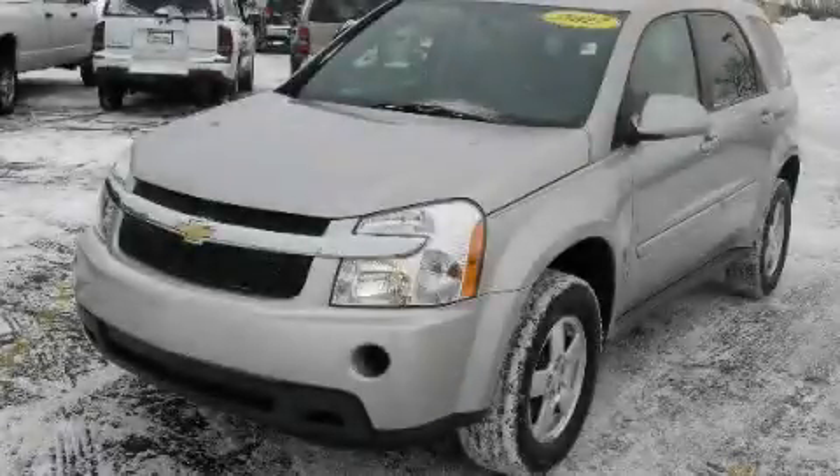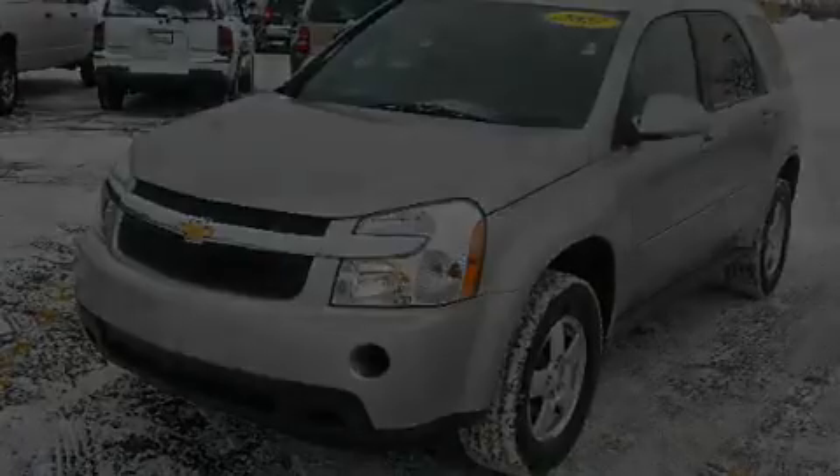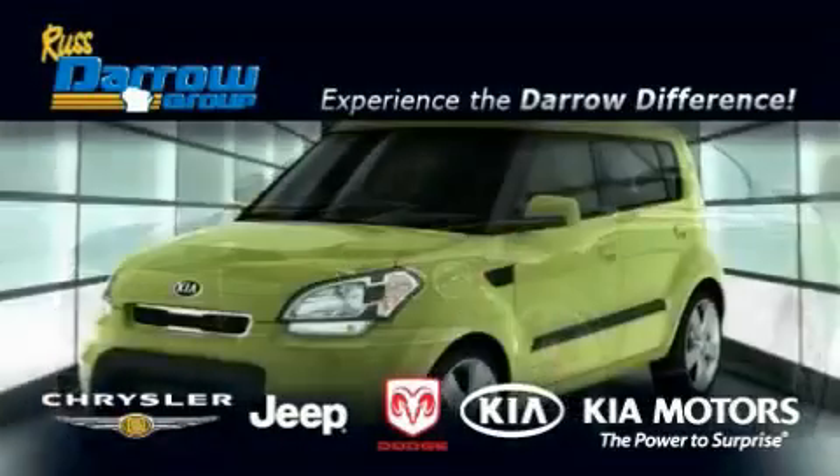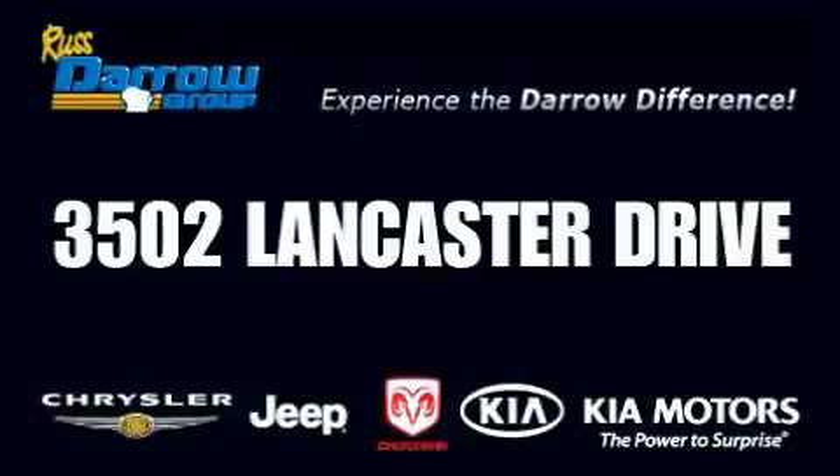Call and arrange your test drive today. Get the Darrell difference today, only at Rostero Kia Chrysler Jeep Dodge Madison. Rostero.